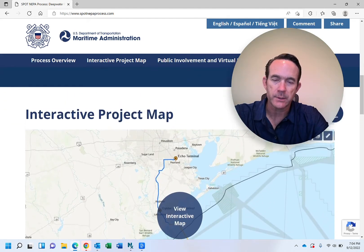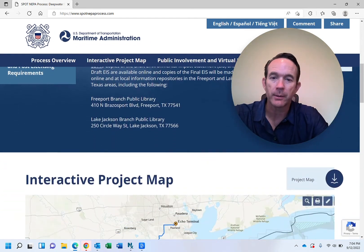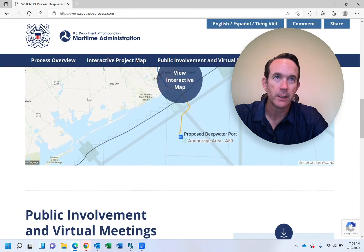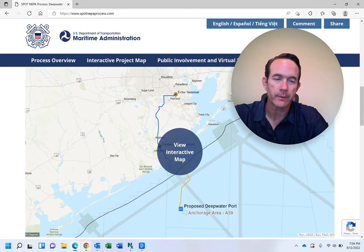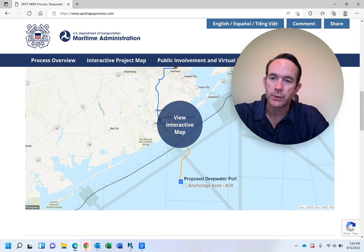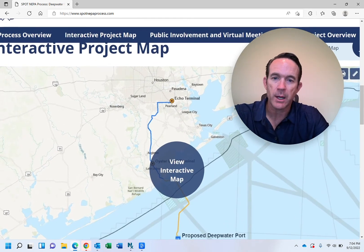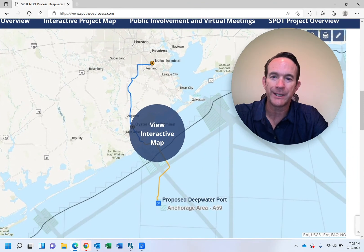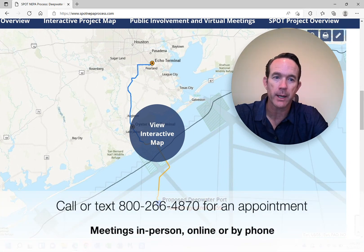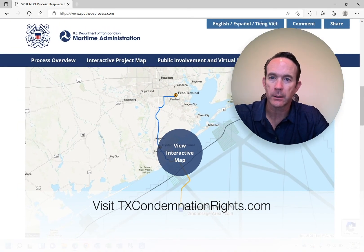Hopefully this is helpful information. I'll include a link to this website on my blog, as well as another document that many landowners have received about this project. If you have any questions, I definitely recommend that you contact an attorney that focuses on representing landowners in eminent domain proceedings. As this project moves forward and easements are needed, those easements will be acquired either by mutual agreement with the landowners or through condemnation. Good luck — I'm Phil Hondo. We'll see you next time.